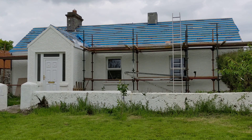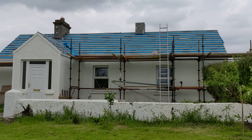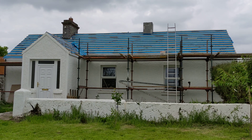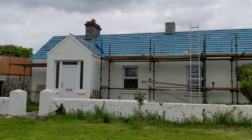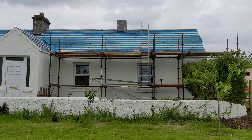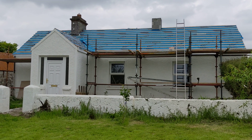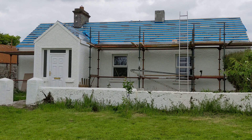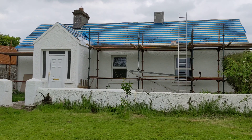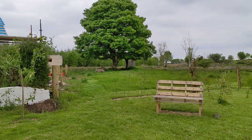Hi folks, just an update on the cottage and the roof. They came back yesterday and three of them spent all day doing stuff. I'd spent some of the week preparing some of the timbers, treating them for woodworm and getting the fascias painted up, so I've been busy.